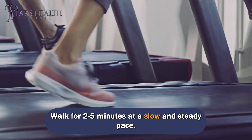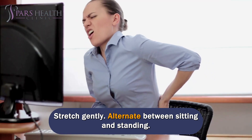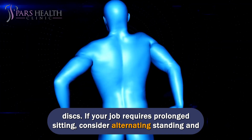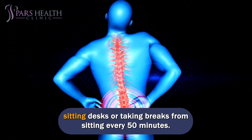Walk for two to five minutes at a slow and steady pace. Stretch gently. Alternate between sitting and standing. Prolonged sitting can damage the spine by putting too much pressure on the lumbar discs. If your job requires prolonged sitting, consider alternating between standing and sitting desks, or taking breaks from sitting every 50 minutes.